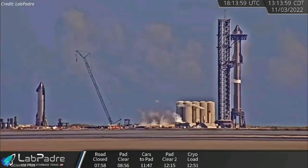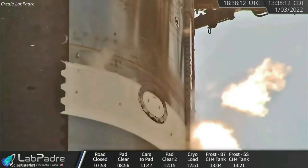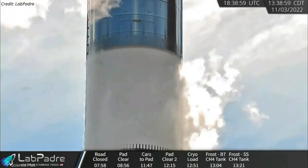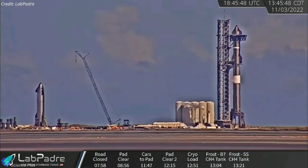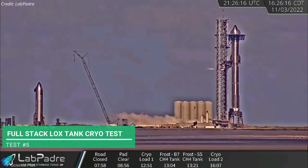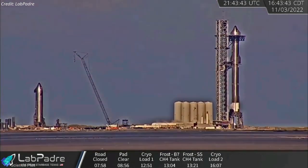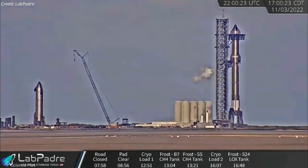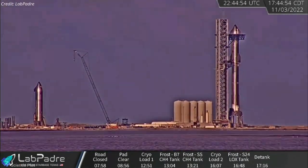Liquid nitrogen was pumped into the methane tanks of both Ship 24 and Booster 7 on Thursday afternoon. Ship 24's methane tank was filled to 25% of its total capacity, and Booster 7's methane tank was filled to 50% of its total capacity. The filling and emptying process lasted about 100 minutes. Hours later, SpaceX began filling the oxygen tanks of both prototypes with liquid nitrogen — Ship 24's to 25% and Booster 7's to 50% — and that test also lasted about 100 minutes.